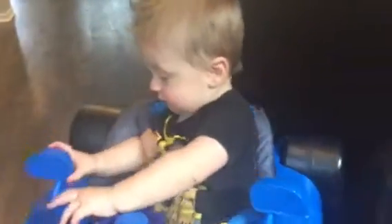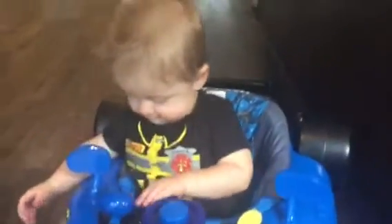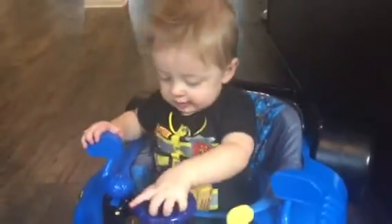Jimmy is really rough with it — he bounces in it and runs into walls. The reason I love it is because we don't have a bunch of dented walls all over. He's been like beating it and it still works great.